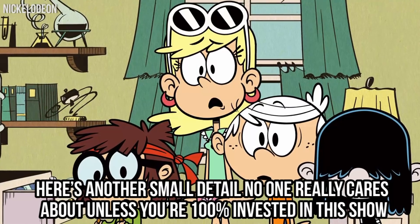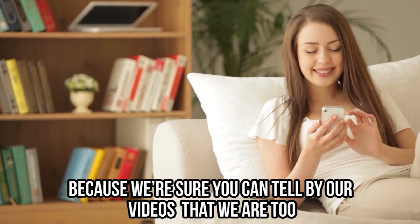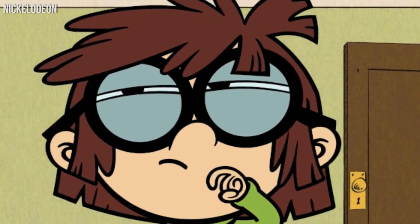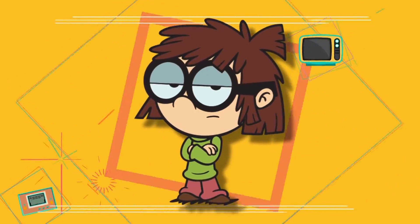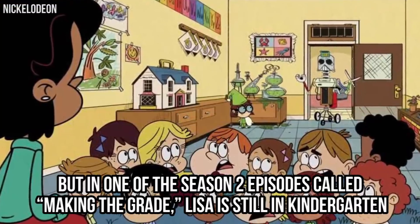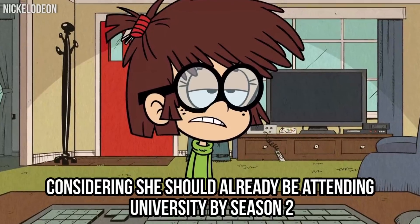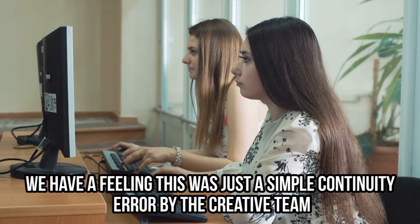Lisa's Education. Here's another small detail no one really cares about unless you're 100% invested in this show. One of our favorite characters is Lisa — she's incredibly smart, even though she still speaks with an adorable lisp. But it seems like her superintelligence is causing several inconsistencies in the storyline. For example, we all know Lisa graduated from college as a teacher in Cover Girls, the 15th episode of season one. But in the season two episode Making a Grade, Lisa is still in kindergarten, and there's no explanation for why that happened, considering she should already be attending university by season two.